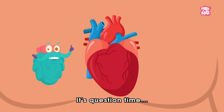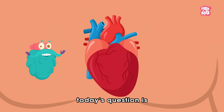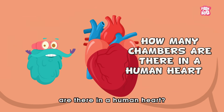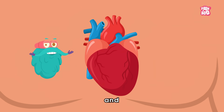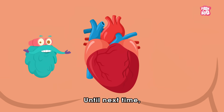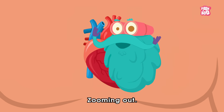It's question time! So friends, today's question is: how many chambers are there in a human heart? Do write your answer in the comment section below and be a part of the Peekaboo family. Until next time, it's me Dr. Binox, zooming out!